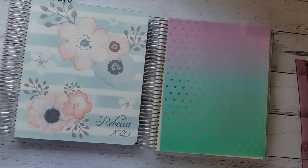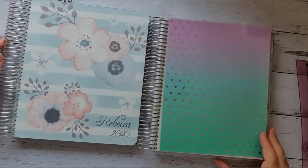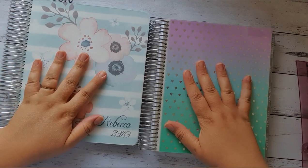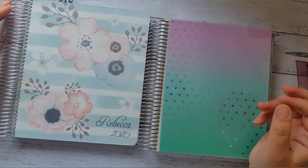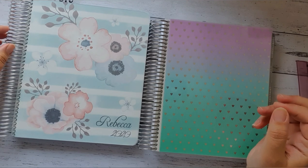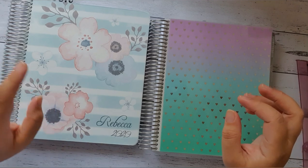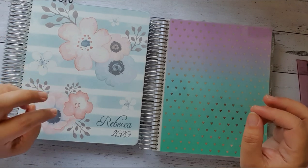Hi everybody and welcome. Today I'm going to do a bit of a comparison between the Erin Condren and the Whistle and Birch. There is actually quite a bit of difference, but before I start with the differences I will explain what I'm actually using these planners for this year.